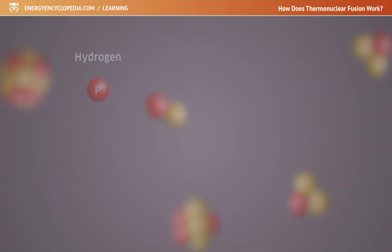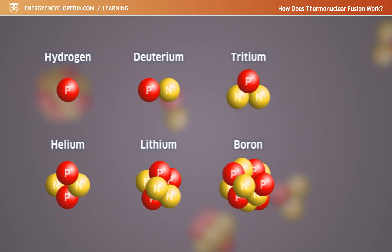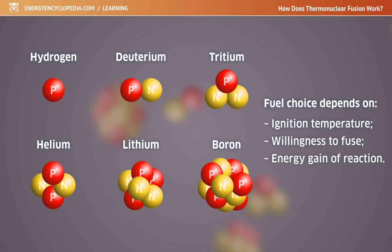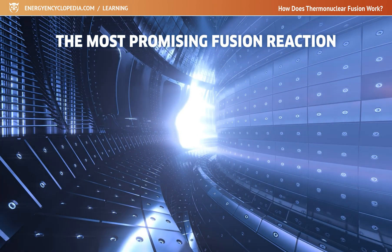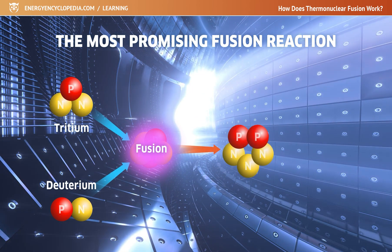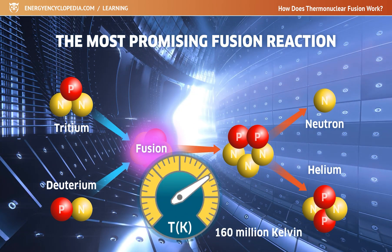But the fuel can be other light elements and their isotopes. Choosing the right combination for a fusion reaction depends only on the achievement of the required ignition temperature, the willingness of the nuclei to fuse, and the energy gain of the given reaction. The more energy released during the reaction, the more energetically interesting the reaction is, of course. The most promising thermonuclear fusion reaction that humankind would like to ignite and use is the fusion of deuterium and tritium into a helium nucleus and a free neutron, taking place at a temperature of 160 million Kelvin.